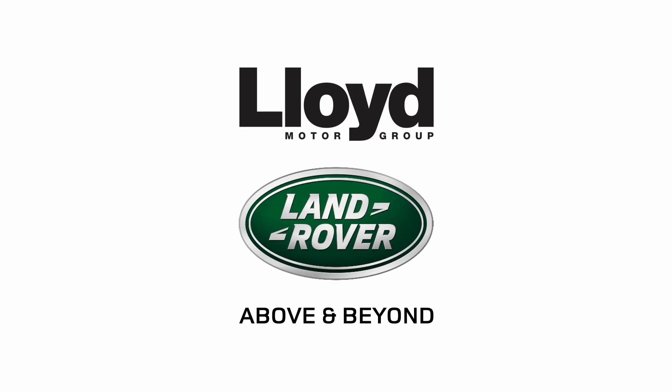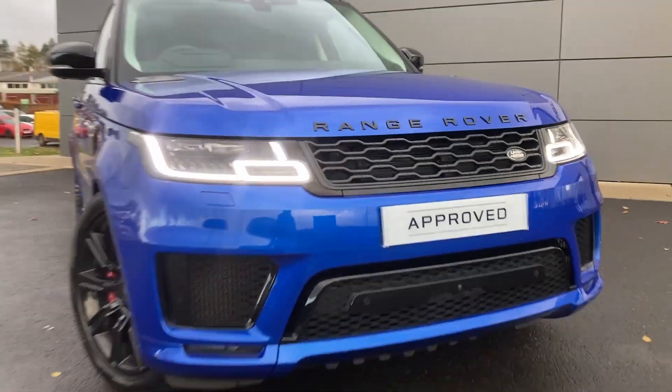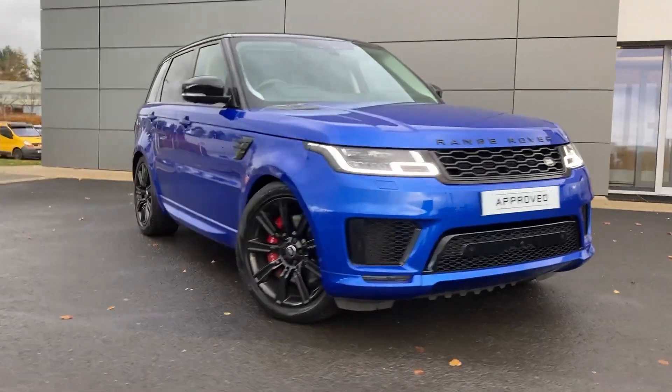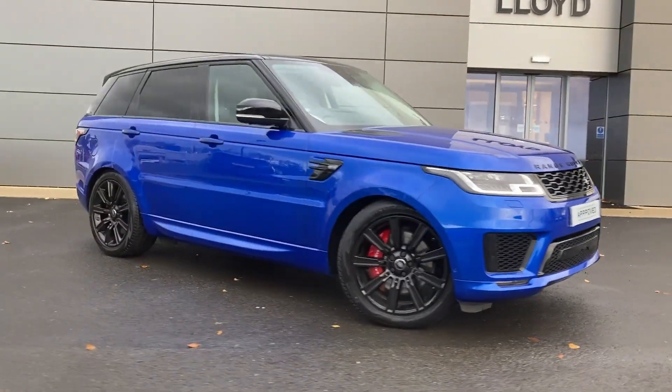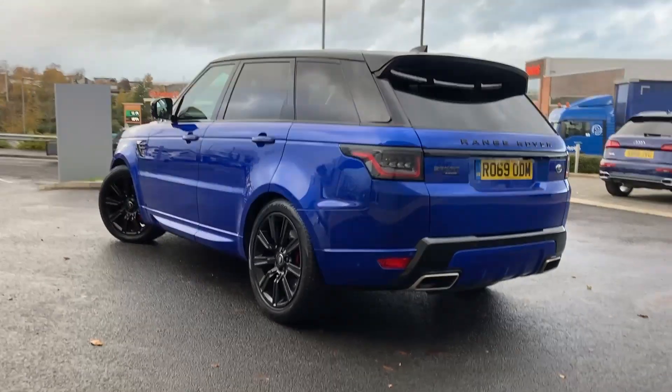Here at Lloyd Land Rover Kelso we are pleased to present this Range Rover Sport 4.4 STV8 Autobiography Dynamic, finished in SEO Premium Palette Metallic Blue paint with 21-inch 9-spoke gloss black alloy wheels.